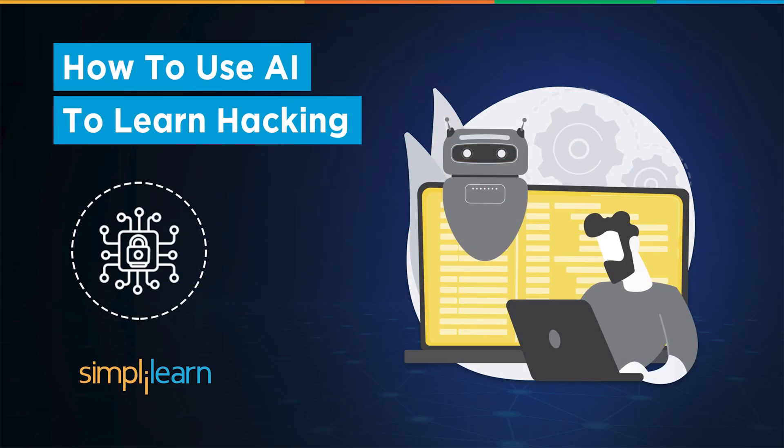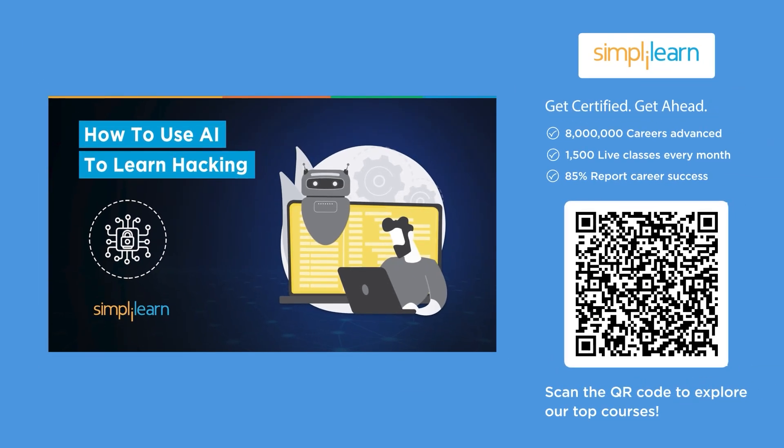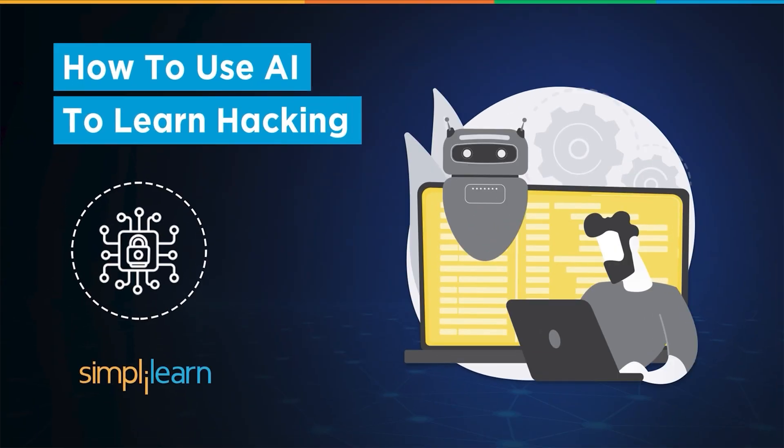Hello everyone and welcome to this tutorial on how to learn cyber security using AI. In this video we are diving into how AI is changing the game in ethical hacking. If you have ever wondered how hackers find security weaknesses so fast or how cyber security experts keep systems safe, we will explore some powerful AI tools that automate tough tasks like scanning networks, spotting vulnerabilities and even cracking passwords.